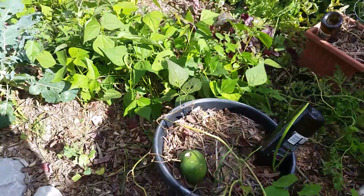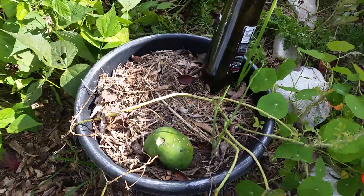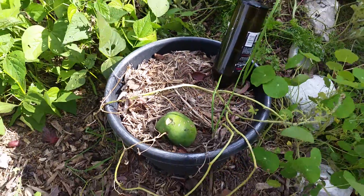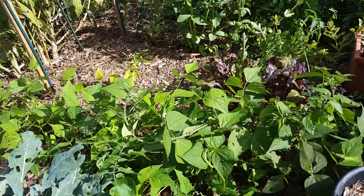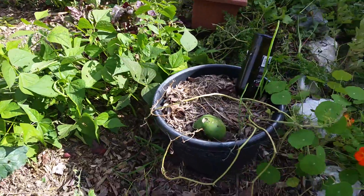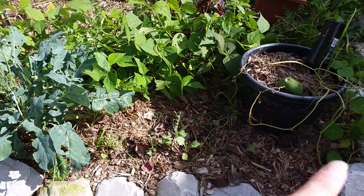The watermelons didn't produce anything. The green beans, on the other hand, are doing well and producing a lot. The garlic and the radishes and the kale here are coming up.